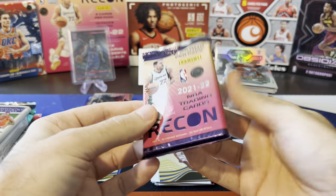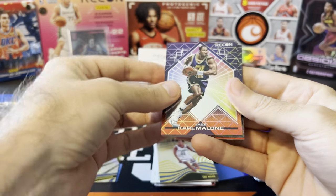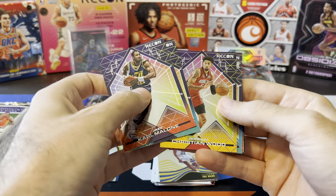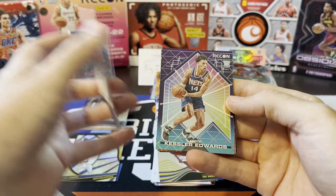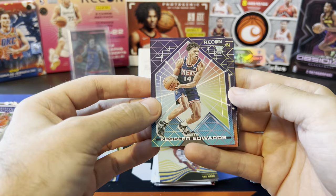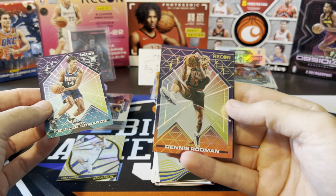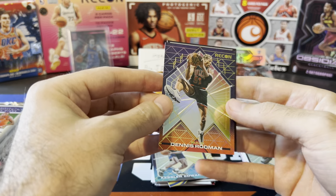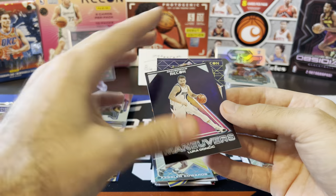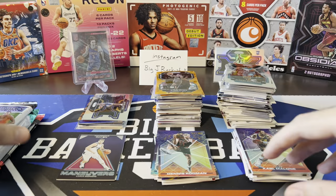Recon 2021-22 - I wonder if they'll release a Recon for 2022 as well. Karl Malone, Jamal Murray, Christian Wood. We got a rookie - Kessler Edwards, who's on the Kings and actually started the other game I was watching. Dennis Rodman - I didn't know he was in the set. Bronze Parallel on the Rodman. Last card is going to be an insert - Luka Doncic Maneuvers. I'll throw another Luka in the hit stack.